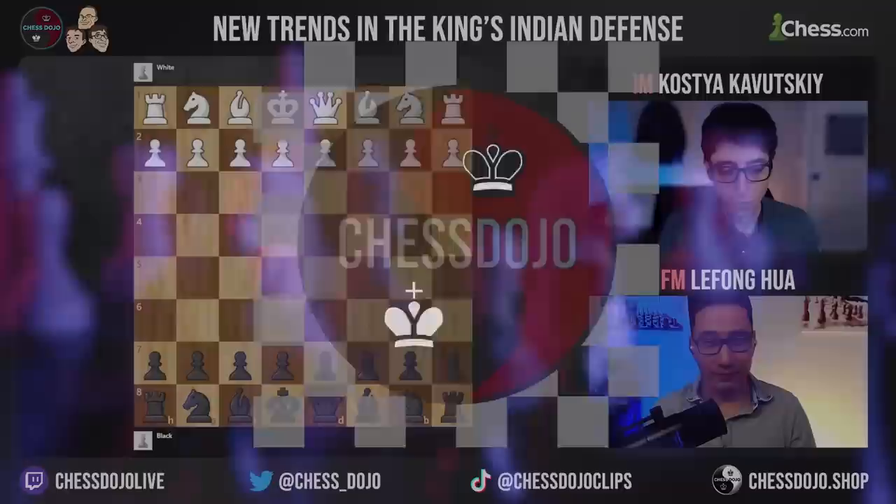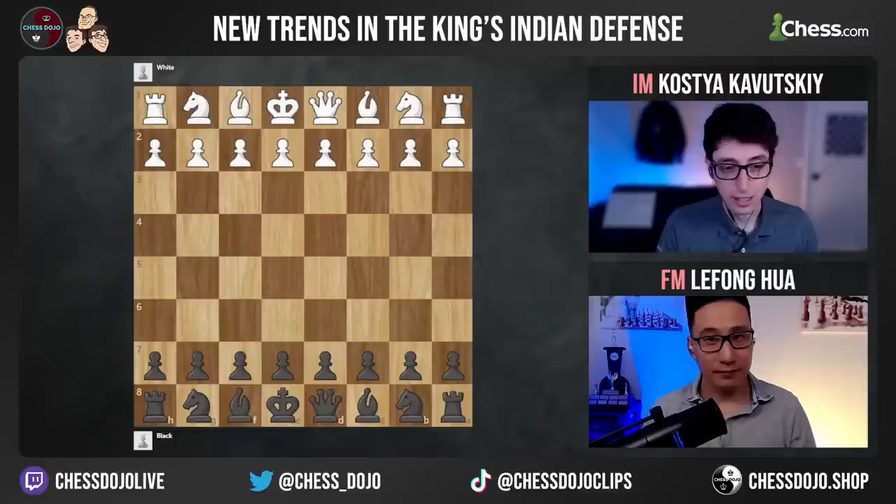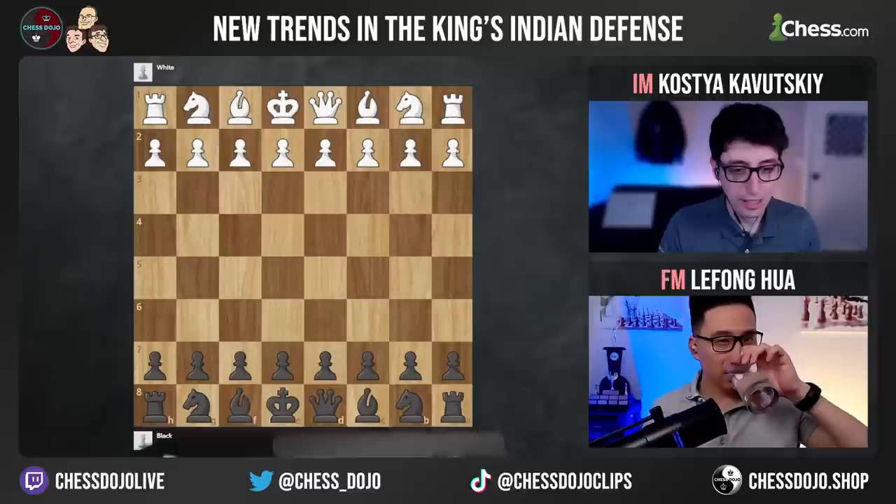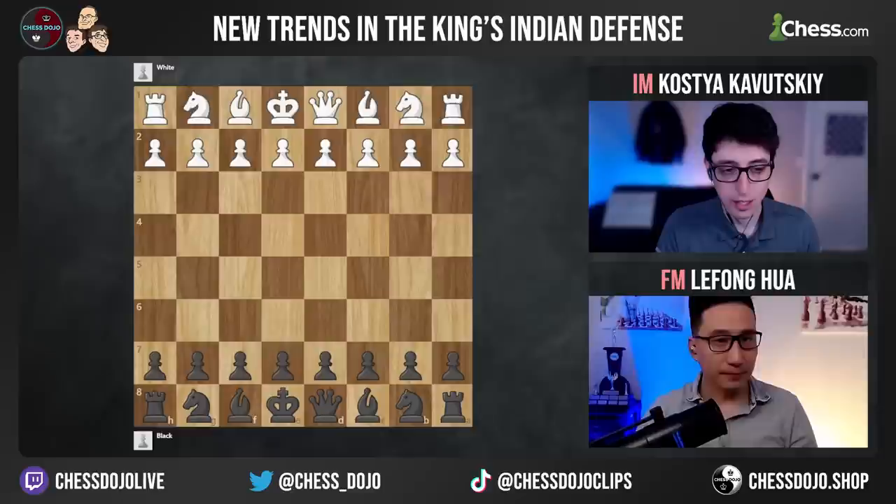One of the cool things about the King's Indian is there are many different ways to play it, even against lots of variations. People are always asking what's the best line, but there are different ways to play it. With black, you can play exd4 and open the center, or play with knight d7, knight c6, knight a6. There are lots of different styles when it comes to the King's Indian.